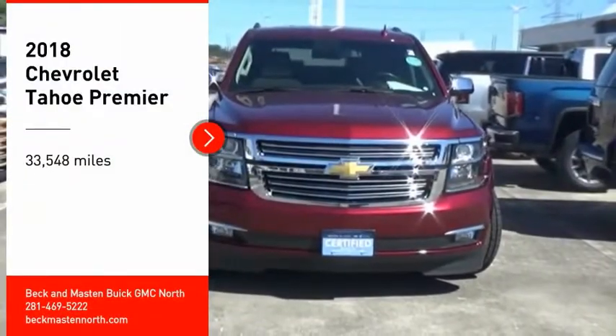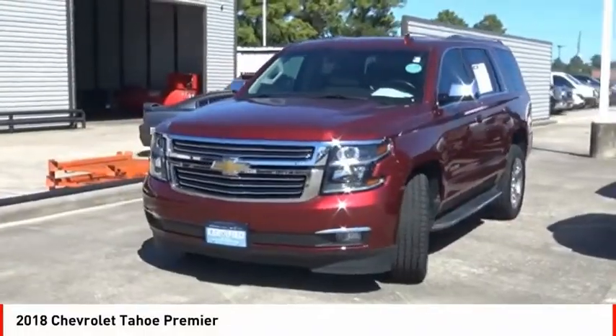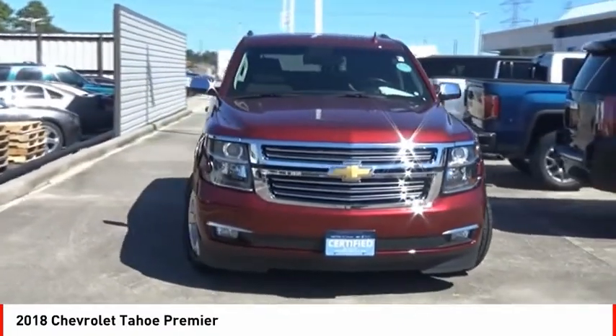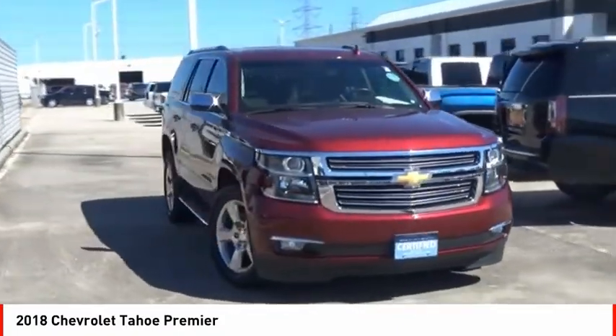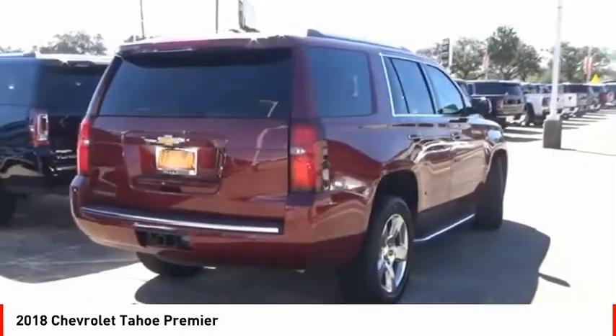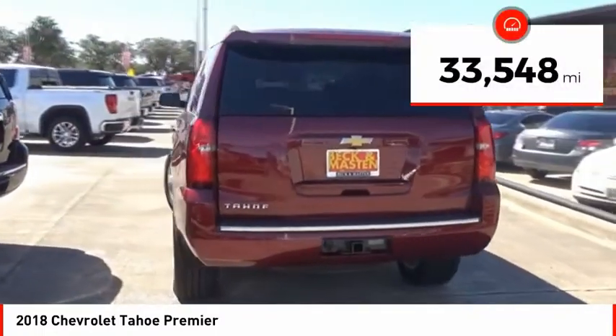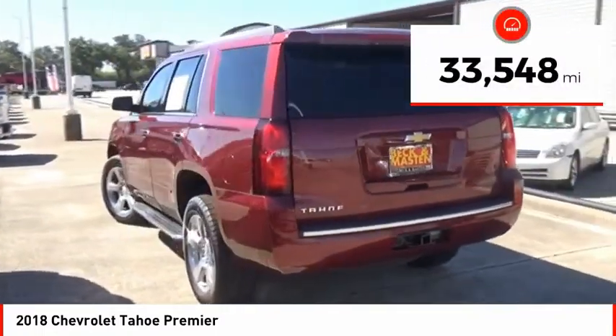Looking for the right vehicle? Check out the 2018 Tahoe. Tahoe has been the best-selling sports utility vehicle, accounting annually for more than 25% of all full-size SUV registrations in the United States. This vehicle has less than 35,000 miles.